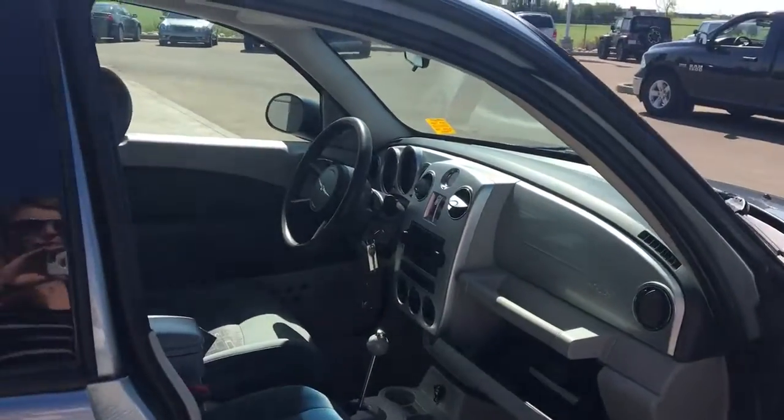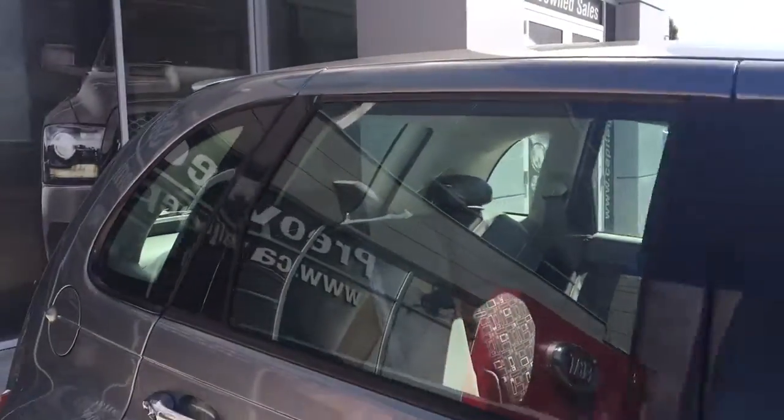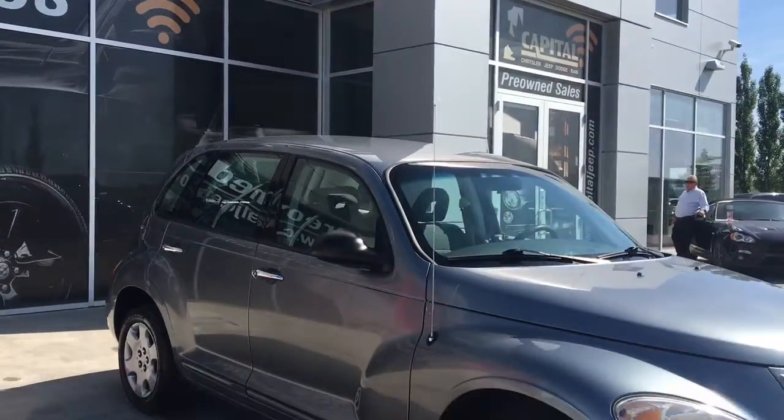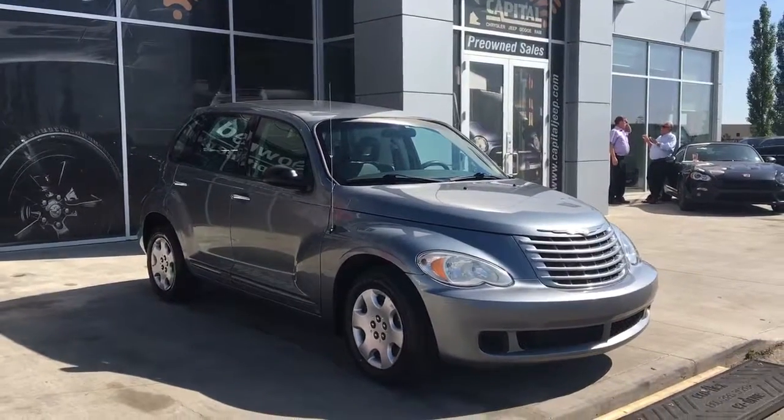It's a gorgeous vehicle and in mint condition. If you'd like to take it for a test drive, come on down to Capital Jeep. We'll see you soon — take care.